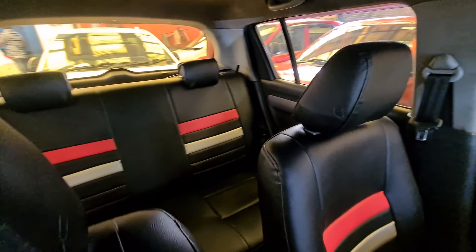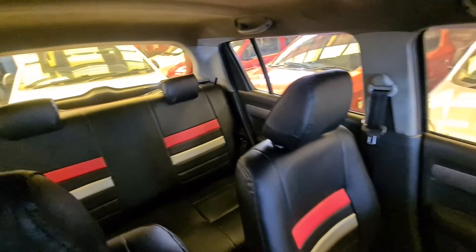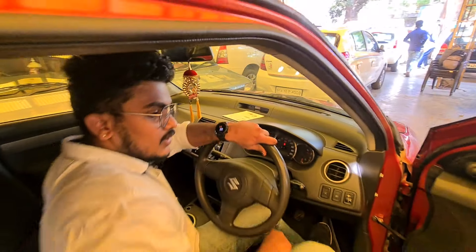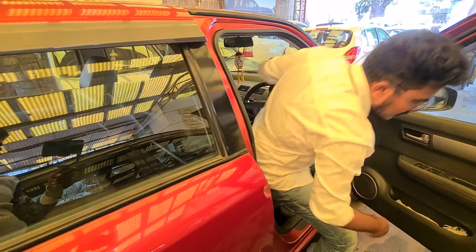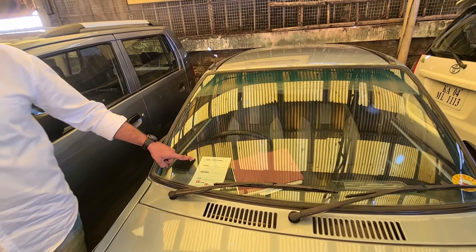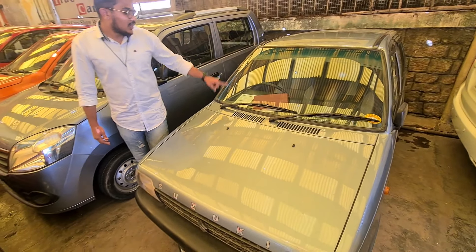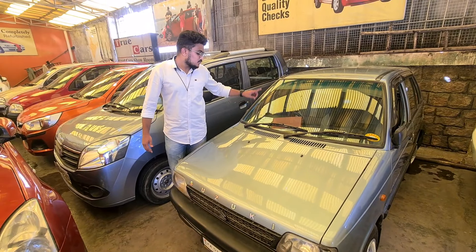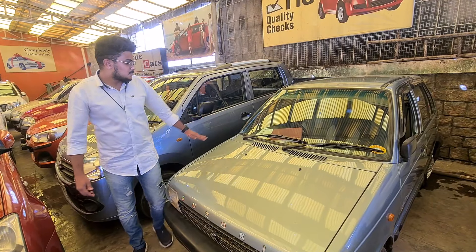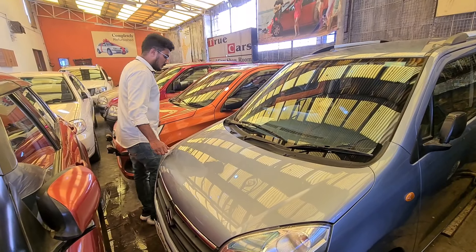Now there are leather seats. This car is a 2006 model, 2nd owner. The car has 1,50,000 km. This car has AC.